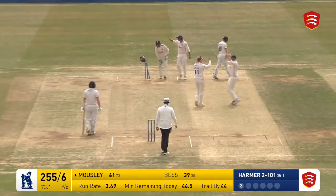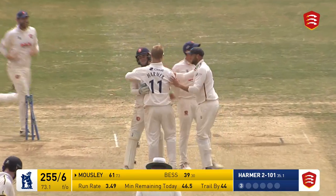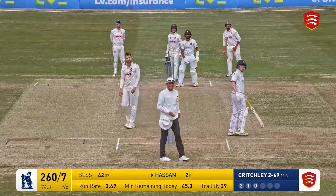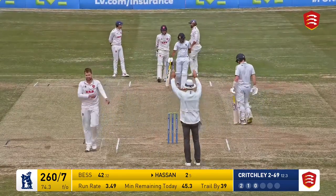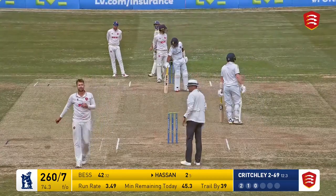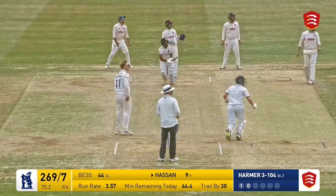Harmer bowling and that's hit away — stopped. Trying to hit it away down the ground, Buttleman reacted quickly to that. That's gone hard and high — a straight hit — and indeed it has gone for six, straight back more or less over the bowler's head.